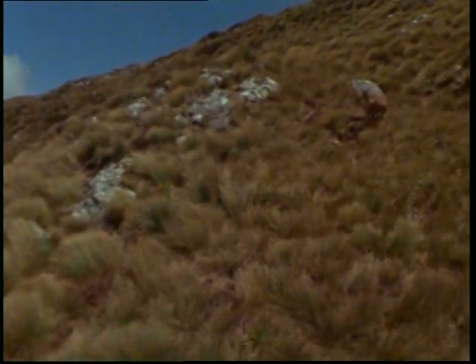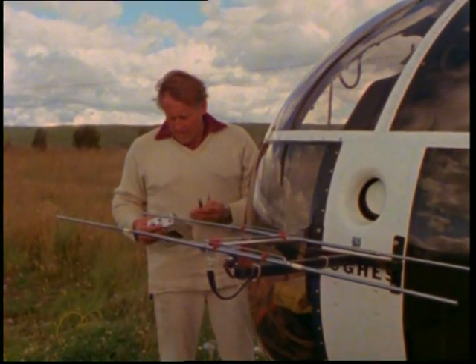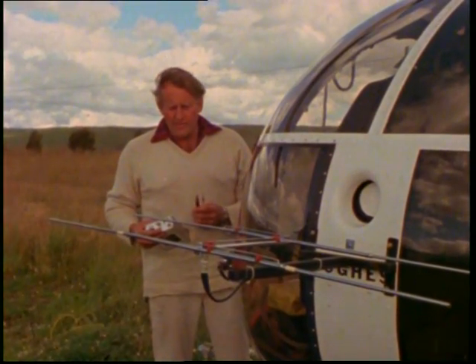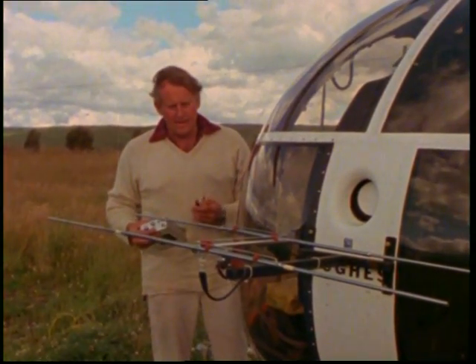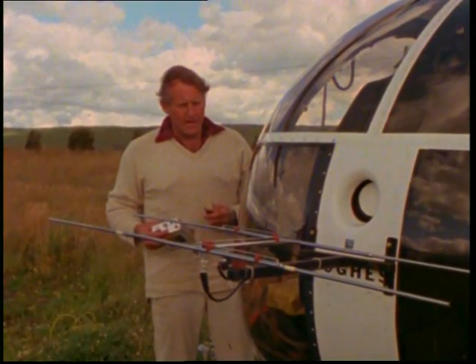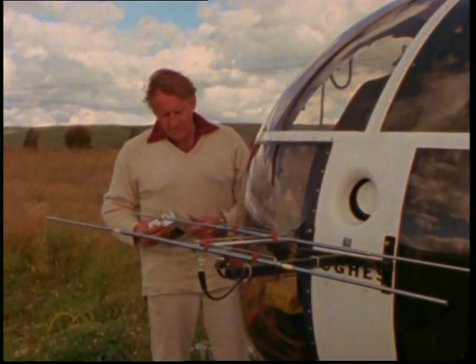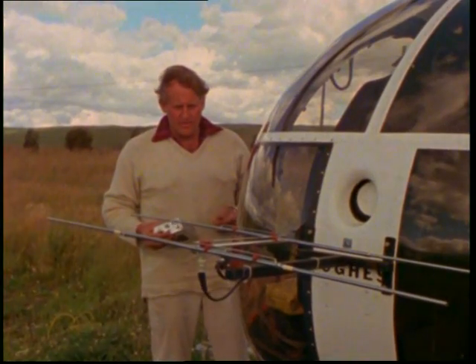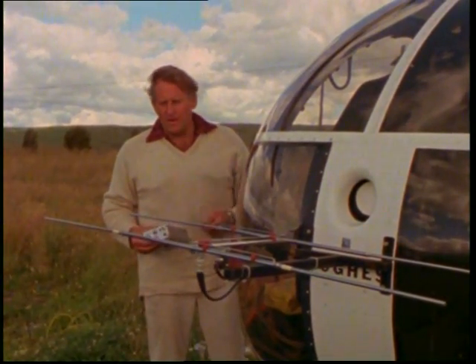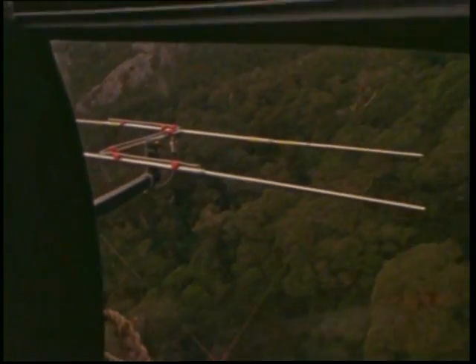Once the transmitter dart and drug have been located into the animal, we leave for 15 minutes for the drug to take effect, and come back with the helicopter. Coupled with this very sensitive receiver, we pick up the signal, and with the very directional aerial we can pinpoint the animal to within a few feet of where he is.